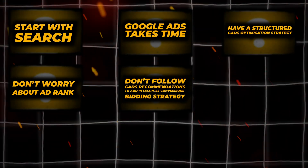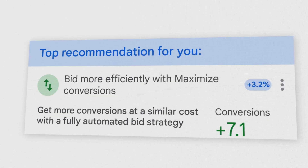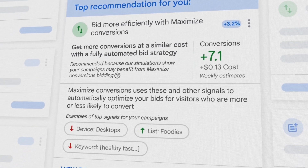Point five is something else you should not do — do not follow Google's recommendations about switching over to a maximize conversions or a maximize conversion value bid setting. This recommendation will come in two forms: either through the Google recommendations tab inside the Google Ads dashboard, or from a Google rep recommending you switch over to a maximize conversions bidding strategy. Despite what the dashboard and your Google rep are saying, I would not change your campaign to that bidding setting until you've got two core elements in play.